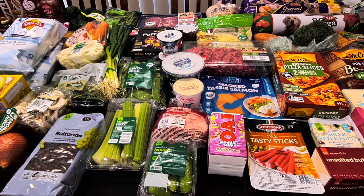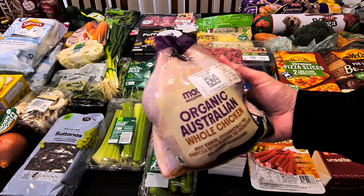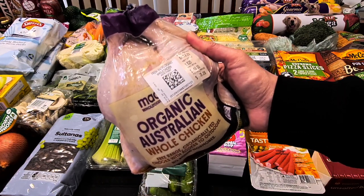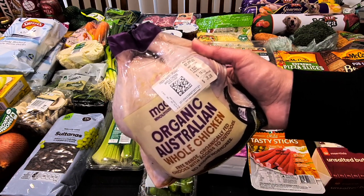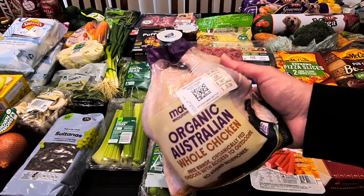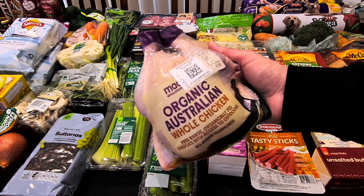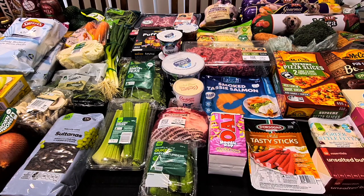I did ask them to get a chicken so we could do a roast chicken tomorrow night. We've got the Macro Organic Australian Whole Chicken — the free-range one with no added hormones. It's a number 15 chicken, so it's 1.5 kg at $14 a kilo, coming to $21.28. We'll roast it up with some veggies, and there might be enough left for a fried rice or a chicken and bacon carbonara one night.